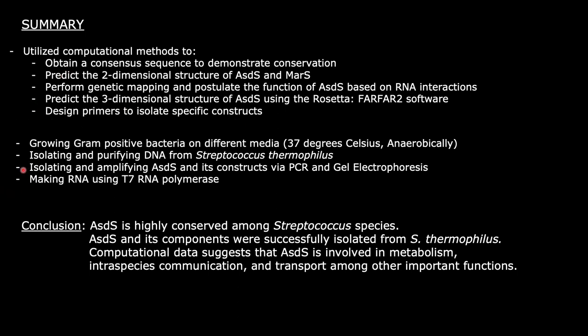Using wet lab methods, we managed to successfully grow gram-positive bacteria on different media, isolate and purify DNA from S. thermophilus, isolate and amplify ASDS and its constructs via PCR and electrophoresis, and make RNA using T7 RNA polymerase. The conclusions reached from this project are that ASDS is highly conserved among all Streptococcus species, ASDS and its components were successfully isolated from S. thermophilus, and computational data has suggested that ASDS is involved in metabolism, intraspecies communication, and transport, among other important functions.